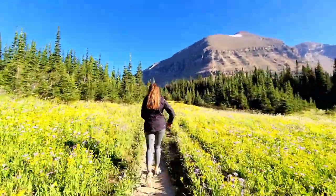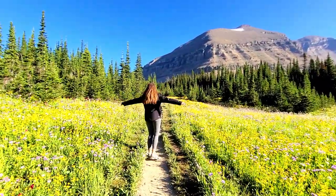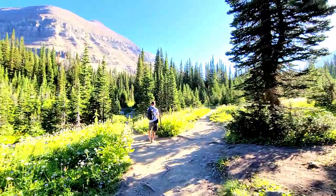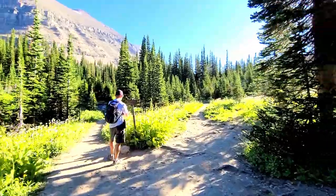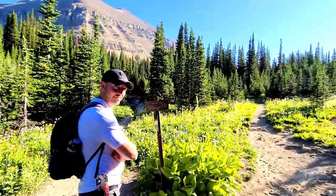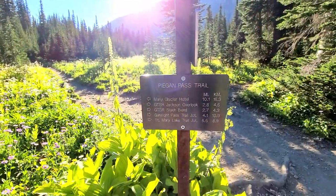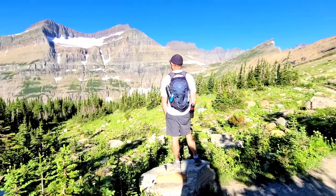We're making our way out of the woods. About the first two to two-and-a-half miles from the Siyeh parking area you are hiking deep woods, so be sure you have your bear spray. Now we get into the split in the trail — you can go right to Siyeh Pass, or left to Piegan Pass. We're doing Piegan!